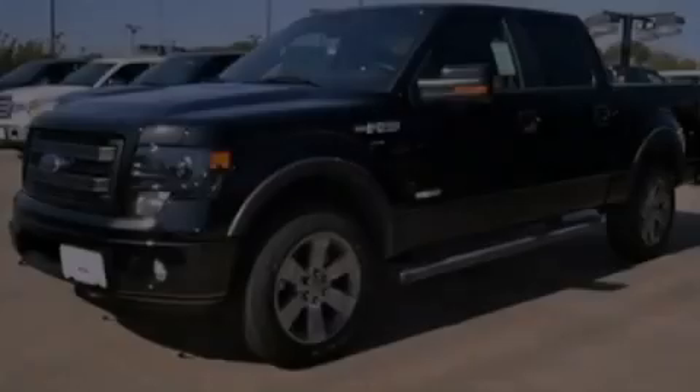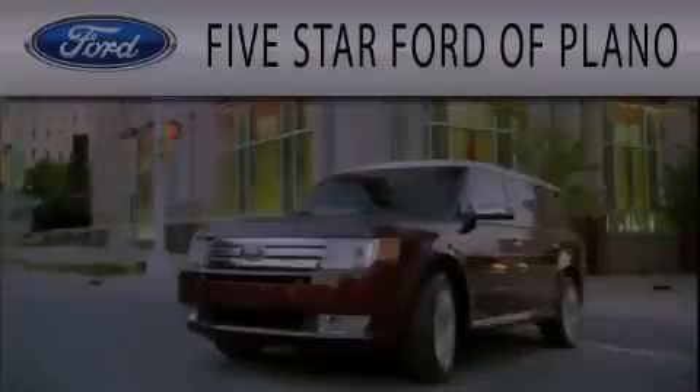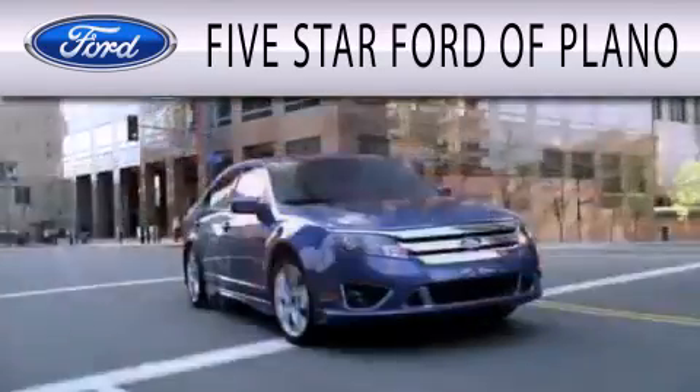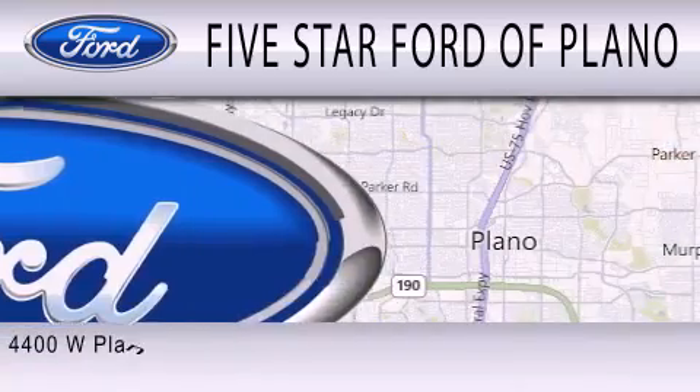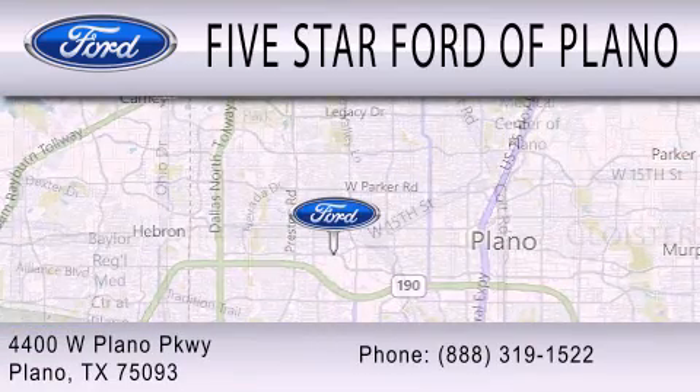Stop by today and test drive this automobile for yourself. Five Star Ford of Plano is dedicated to doing everything possible to ensure that the experience you have in selecting your next vehicle is as pleasant as possible. We are located at 4400 West Plano Parkway in Plano.